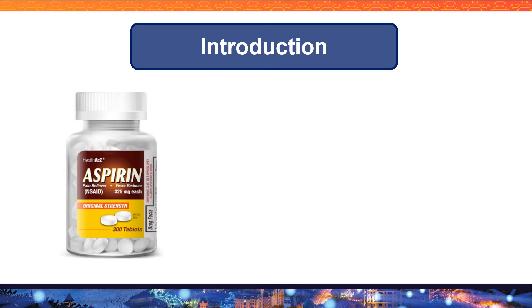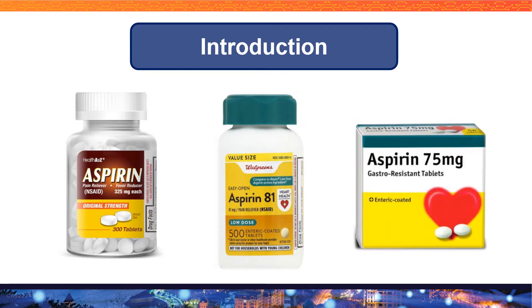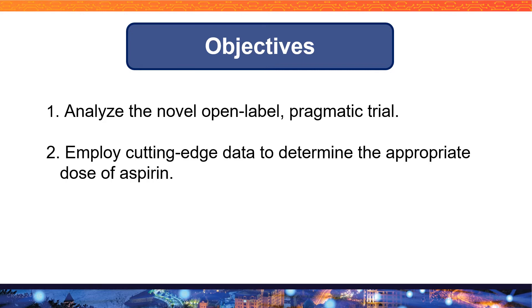In the US we have aspirin 325 milligram and also 81 milligram. In many other countries like Bangladesh there is also aspirin 75 milligram. Like any other physician, I was always curious to find out the appropriate and safe dose for my patients. My goal today is to have a better understanding of this novel open-label pragmatic trial, also employing cutting-edge data to determine the appropriate dose of aspirin.